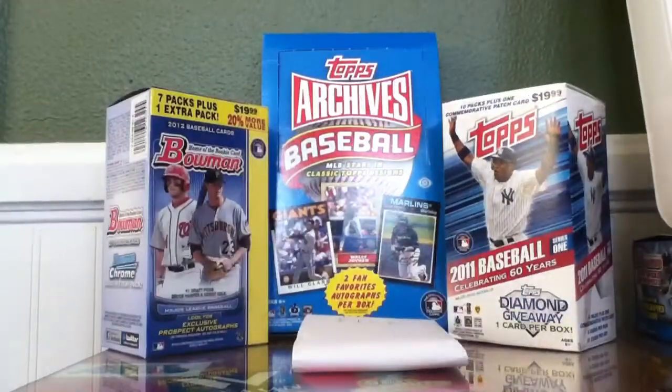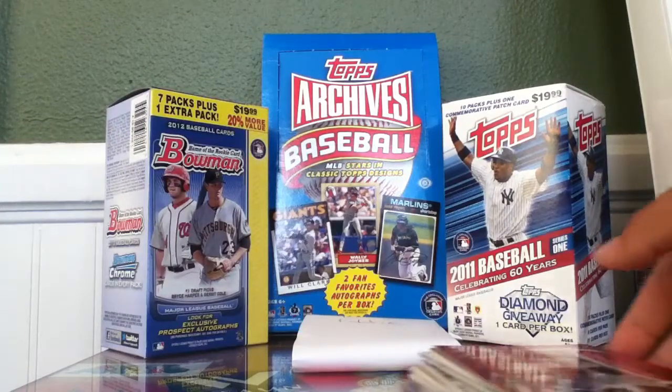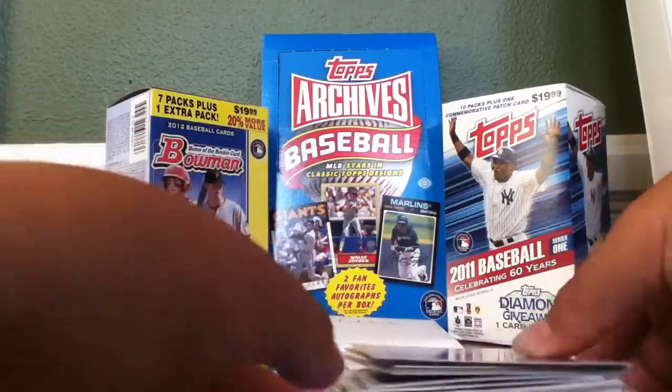Hey YouTube! Josh is back. This is a quick little video and I'm going to show off my Miguel Cabrera PC.